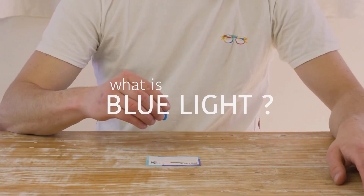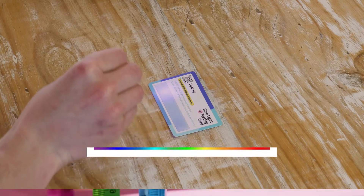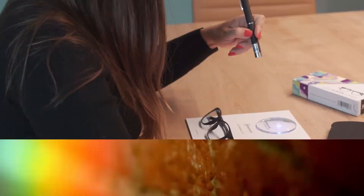But what is blue light anyway? Simply put, blue light is one of several colors that make up the visible light spectrum. Each light on the spectrum has a unique wavelength, and the shorter the wave is, the more powerful the light's energy is.